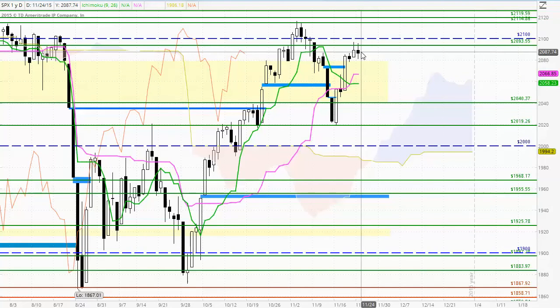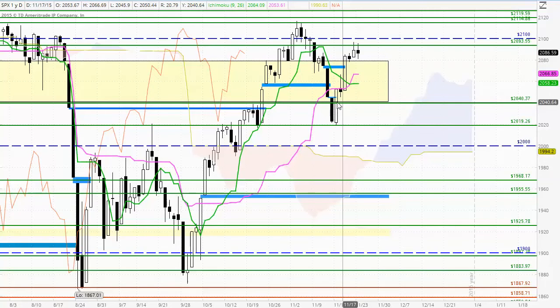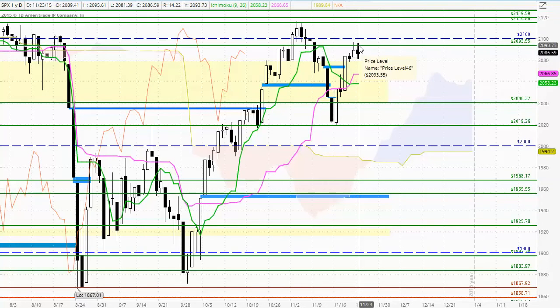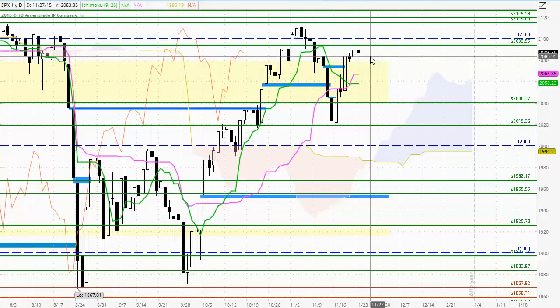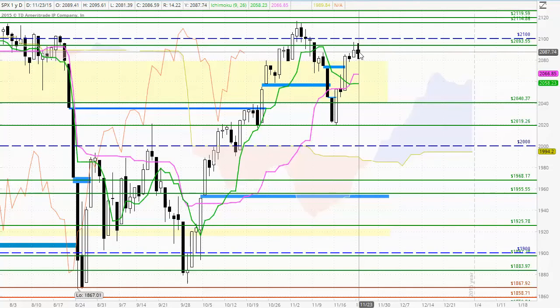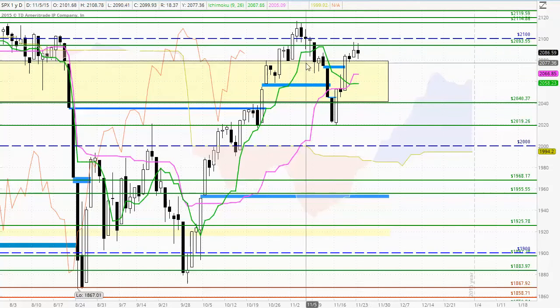Formation of an indecisive spinning top type candle at the top of a significant uptrend does suggest that there is a possibility of the sellers coming into the market, and suggests that the trend that was in place previously — which was quite strong — may no longer be in force and we could see the sellers take control. Now the important word is 'could.' That's why we like to see formation of a candle with a lower high and a lower low in the next candle to just confirm the change of trend that we have seen here today.